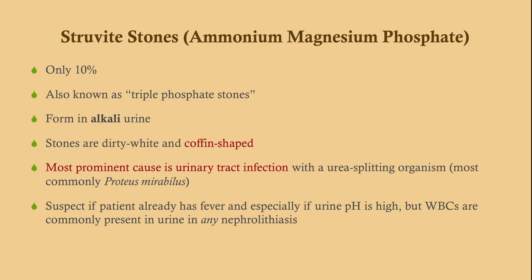Struvite stones, also called triple phosphate stones — ammonium, magnesium, phosphate — are strongly associated with UTI caused by urease-positive organisms, usually Proteus mirabilis but also Klebsiella species. These are coffin-shaped stones and form in alkaline urine. In a woman who has had dysuria recently and now presents with sudden flank pain, be very careful not to jump to pyelonephritis. Absolutely keep it on your differential, but make sure you're considering struvite stones.